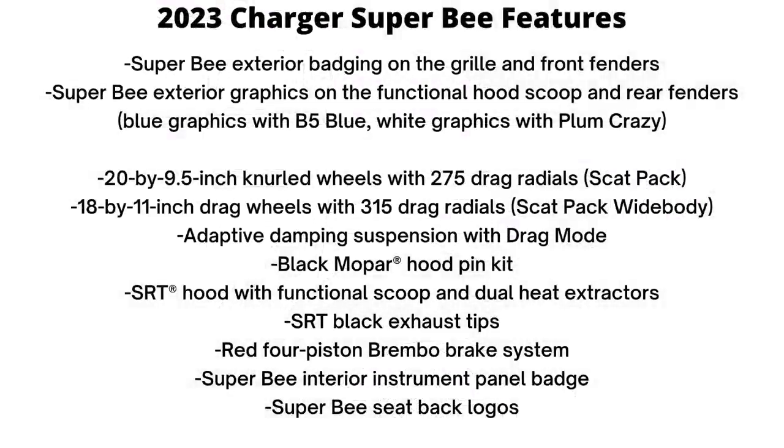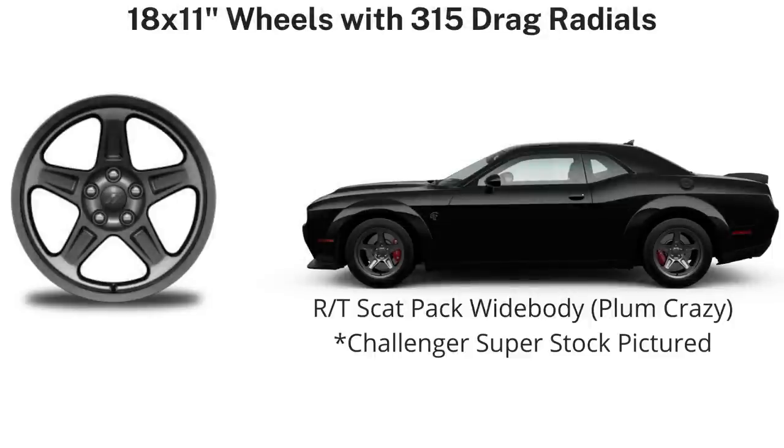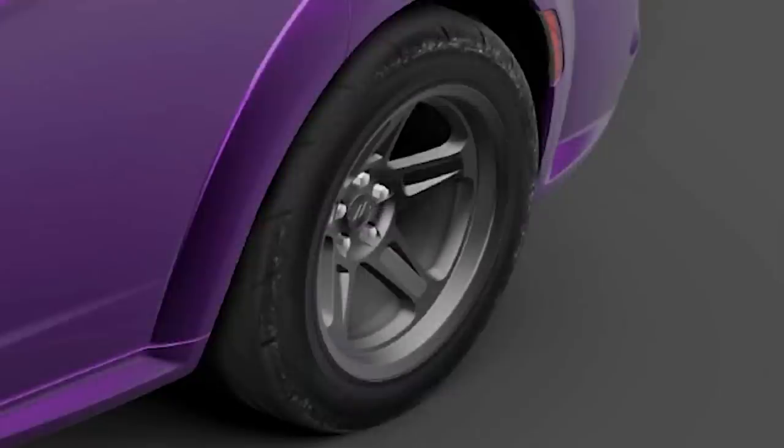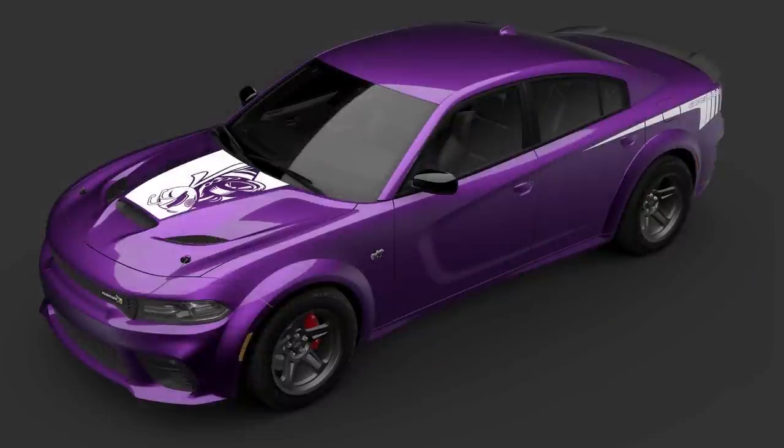The hood and fender graphics come in white on the Plum Crazy versions, while on the B5 Blue models they're still blue. The Super Bees also feature a black Mopar hood pin kit, SRT hood with functional hood and dual heat extractors, SRT black exhaust tips, and red four-piston Brembo brakes on the fronts — saving weight over the six-piston units since this is more of a drag-focused vehicle. Inside, the theme continues with an instrument panel badge and Super Bee seat back logos.